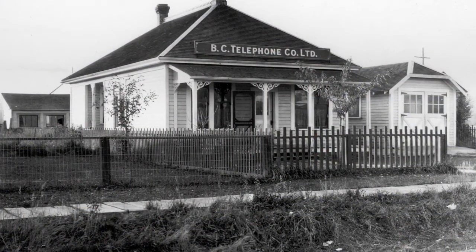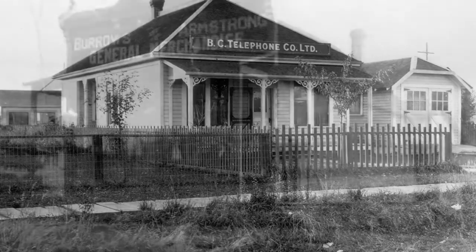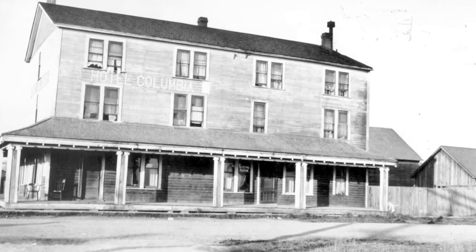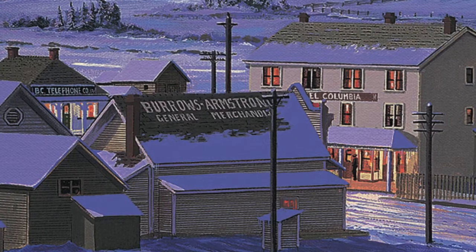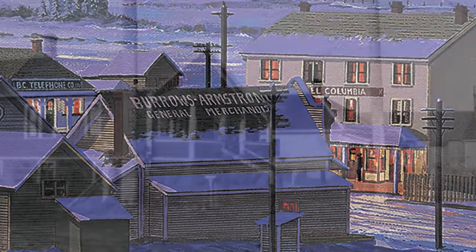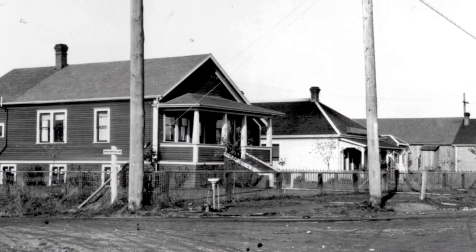The BC Electric telephone exchange, the Burroughs and Armstrong general store, and the Hotel Columbia were all clustered near Parr's Corners. Parr's Corners, at the corner of today's 176th Street and Highway 10, was also the location of the Parr House which had just been recently remodeled.